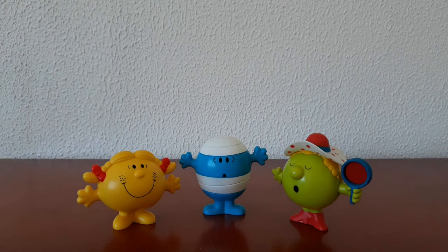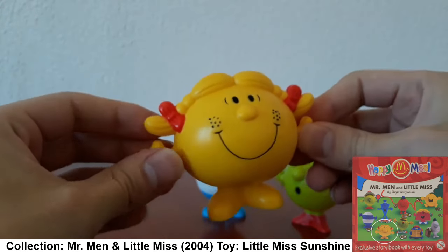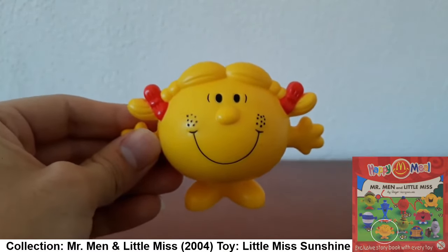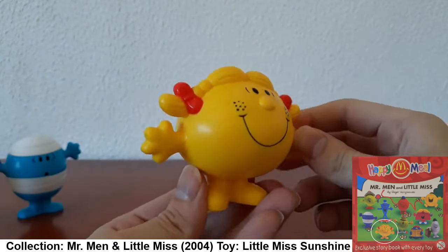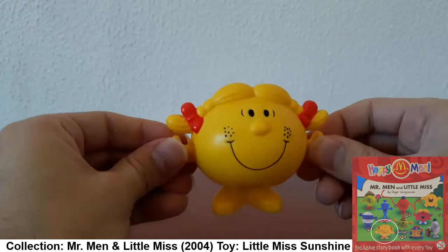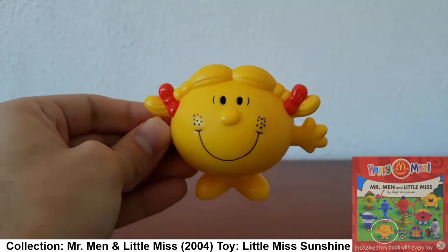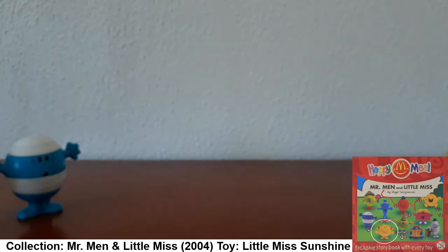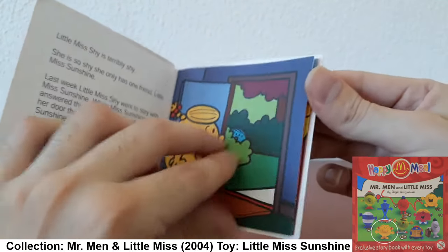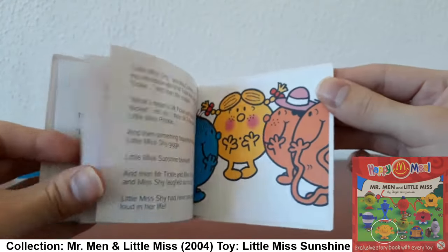This next collection is another favorite: Mr. Men and Little Miss — or one of the Mr. Men and Little Miss collections, because there were many. Starting with Little Miss Sunshine. McDonald's did tons of Mr. Men and Little Miss toys, from plushes to these hard plastic figures. Her nose or cheeks used to blush, though the gimmick doesn't seem to work anymore. And surprisingly, I still have the little book she came with — each figure came with one.